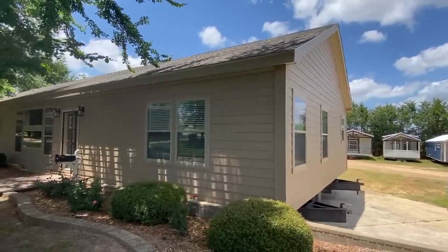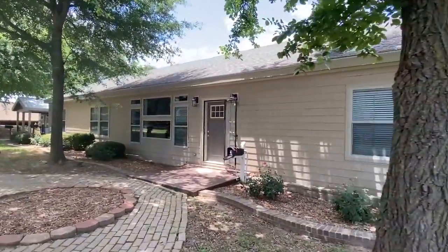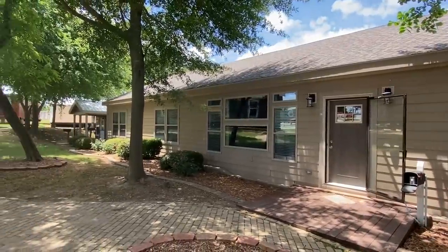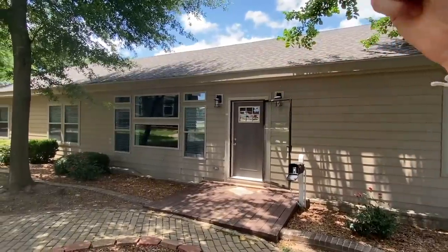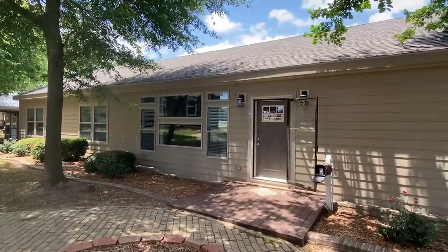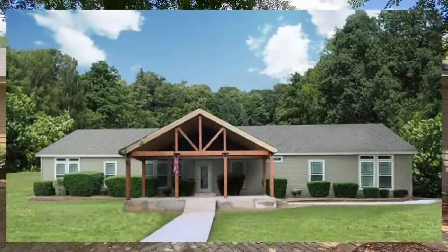I'm going to show you a few things on the exterior. This has a 6/12 roof pitch — a lot of the homes here have that raised roof that really helps the outside appearance pop. If you added a front porch with maybe the crow's foot — some people call it turkey foot — that would be beautiful.